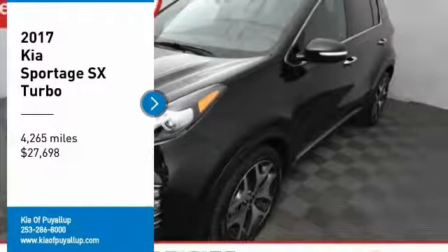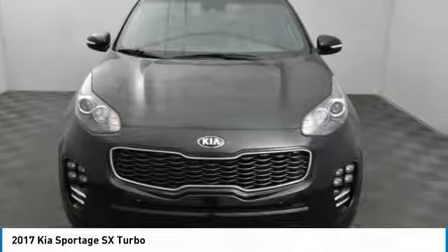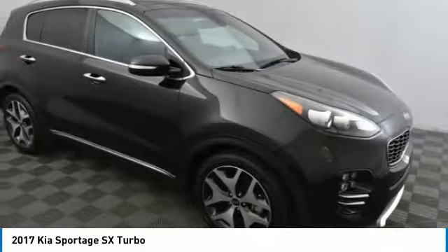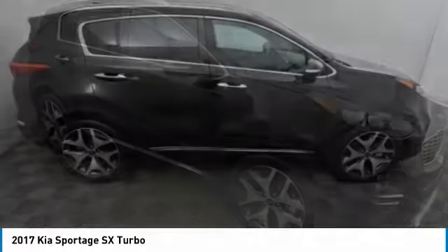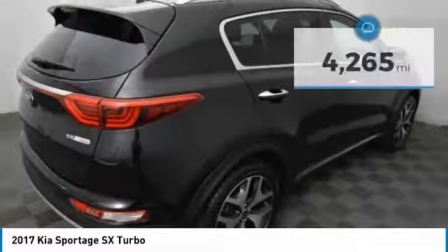We are pleased to show you the 2017 Sportage. With its sleek and stylish exterior and its roomy feature-laden interior, the Sportage both looks good and performs well on the road, and is priced below $30,000. This vehicle has less than 5,000 miles.